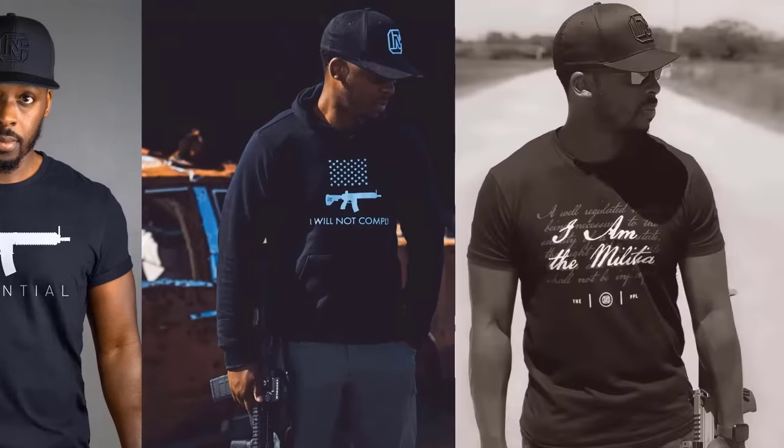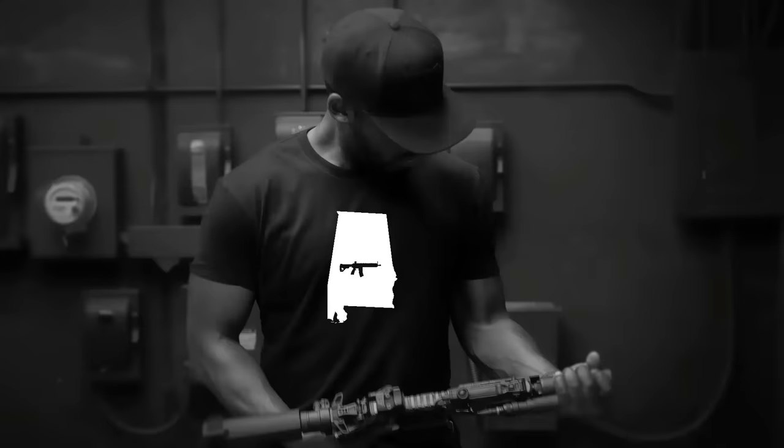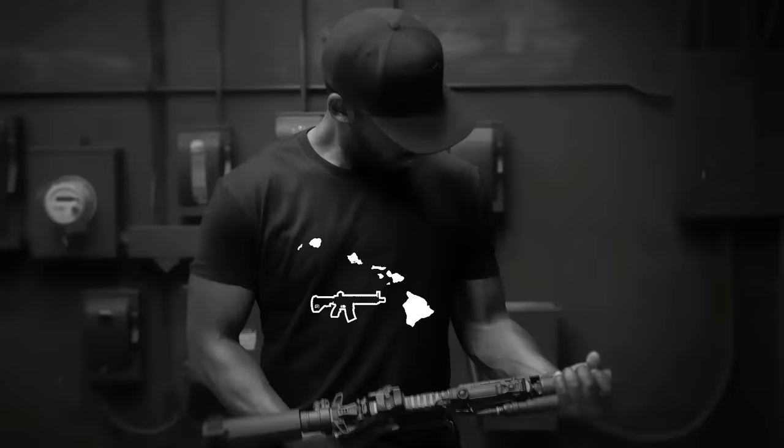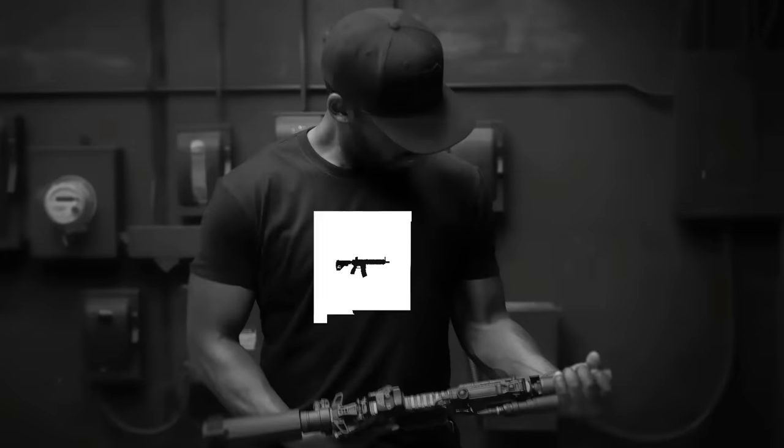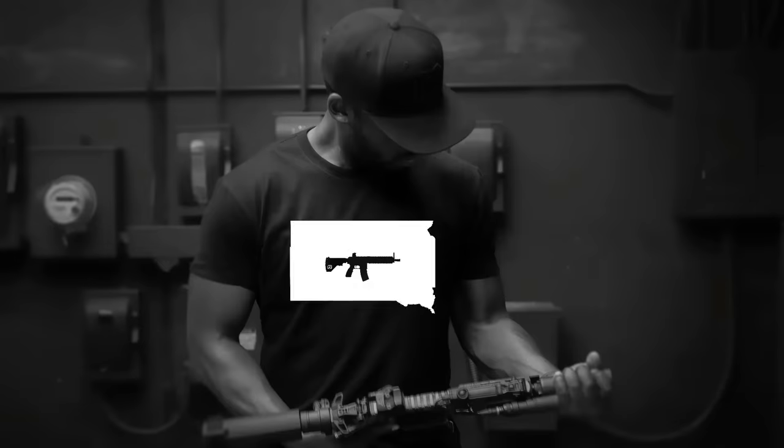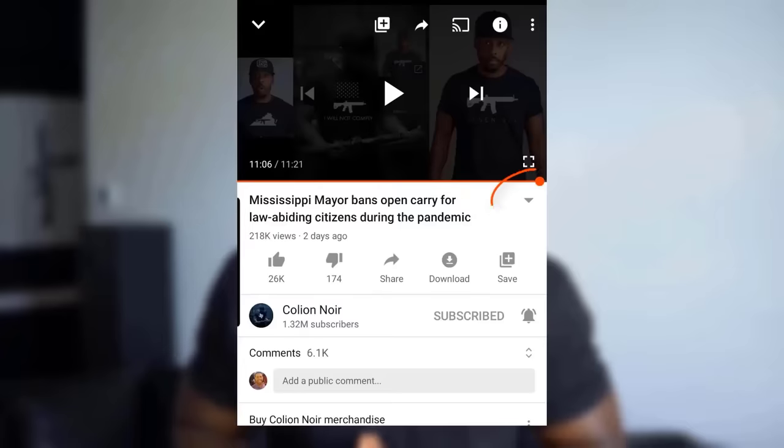Also, if you're wondering where to purchase your AR-15s or essential items like 'I will not comply,' 'I am the militia,' 'I lost all my guns in a boating accident,' and your state-specific Keep America Tactical shirt, click the link next to my head or the link in the description section. If you're watching on a mobile device, tap the small triangle on the lower right-hand side of this video and click the link in the description.